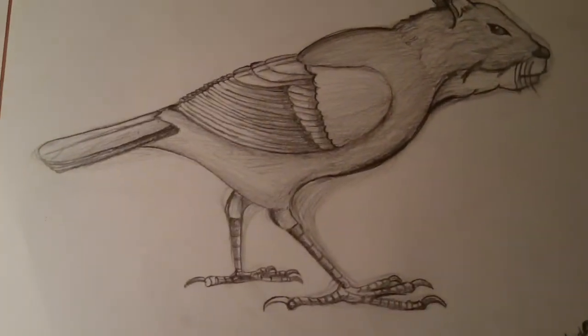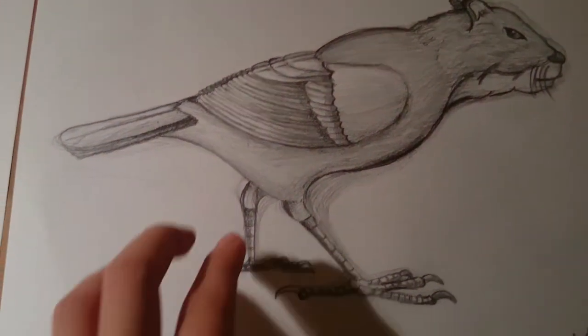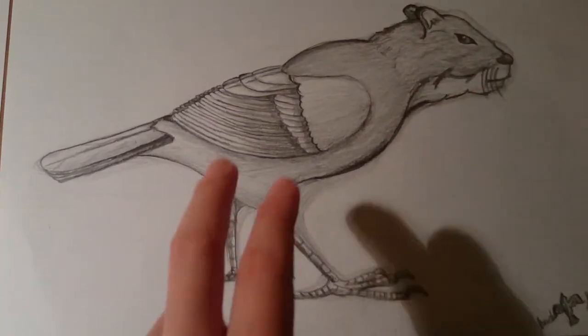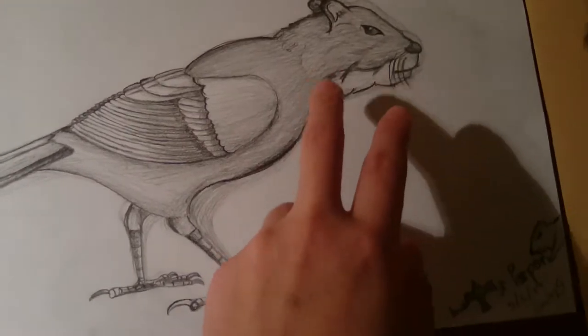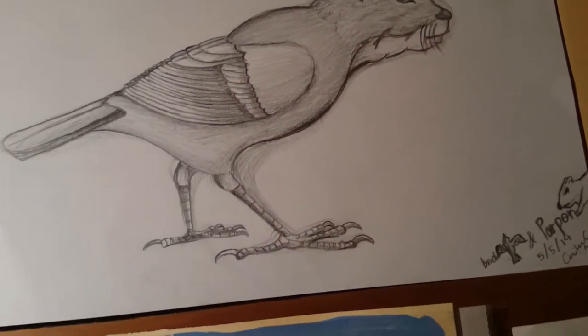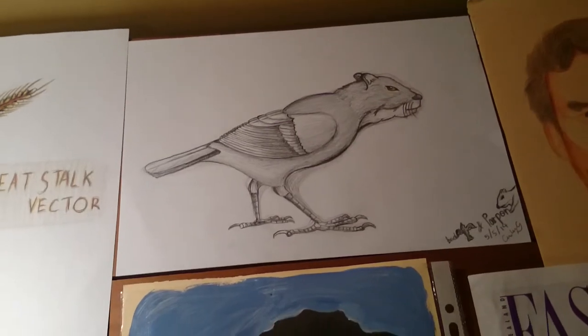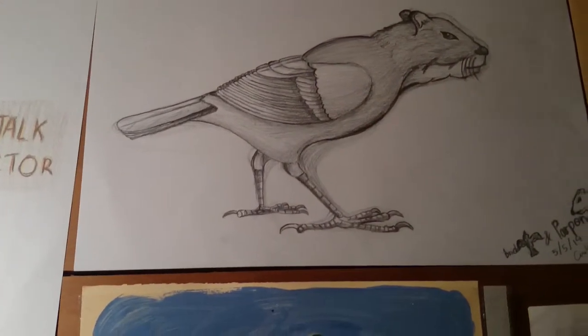And then this is a sketch drawing of different animals together — this is a bird, and it has a punk hole that doesn't know what English is. I really like this one.